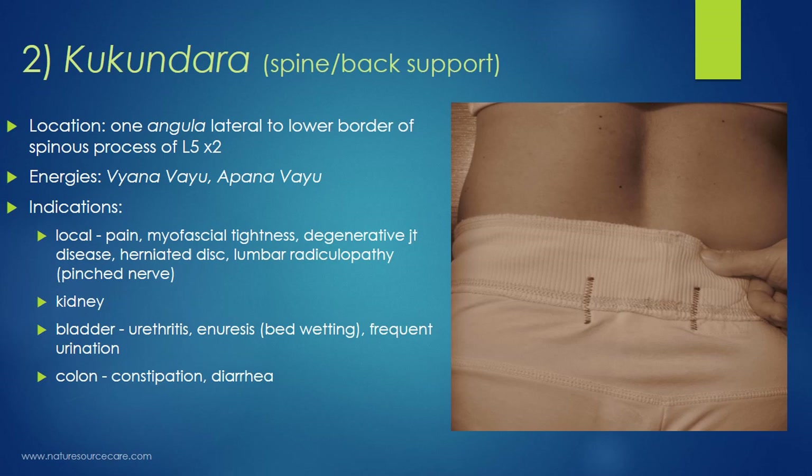The second point is called Kukundara, which translates to 'spine' or 'back support,' because it's at the top edge of the sacrum — the pillar that the rest of the spine rotates from. The location of Kukundara is one anguli or finger width lateral to the lower border of the spinous process of L5, lumbar vertebra 5. There is one on each side, so there are two of these points.